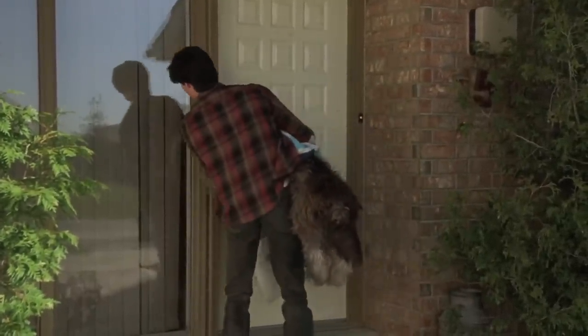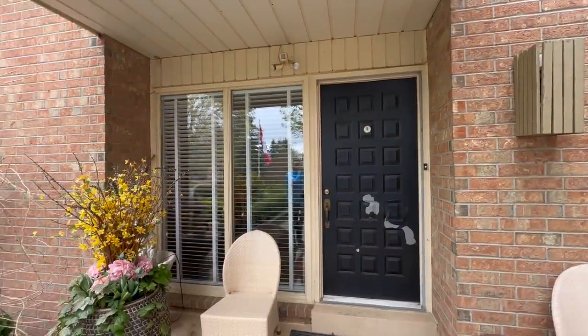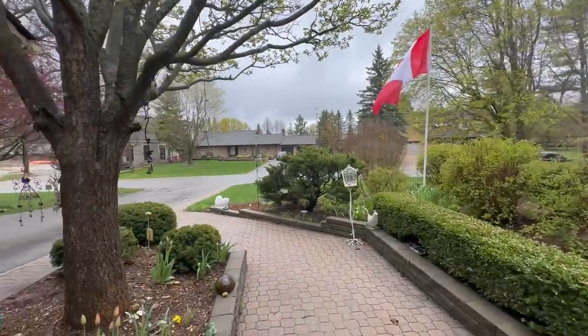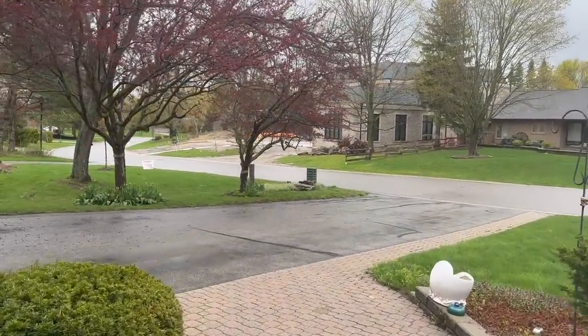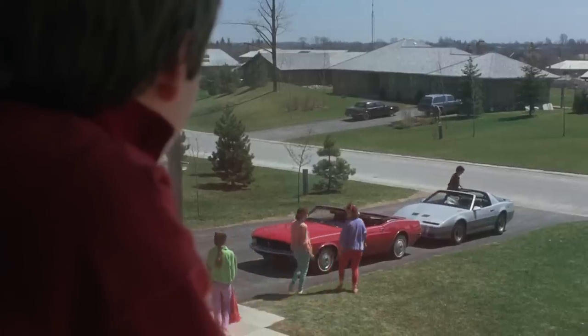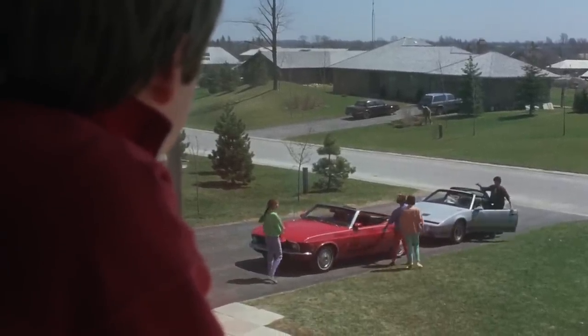Well, nobody home. So this is the front door and the front yard.